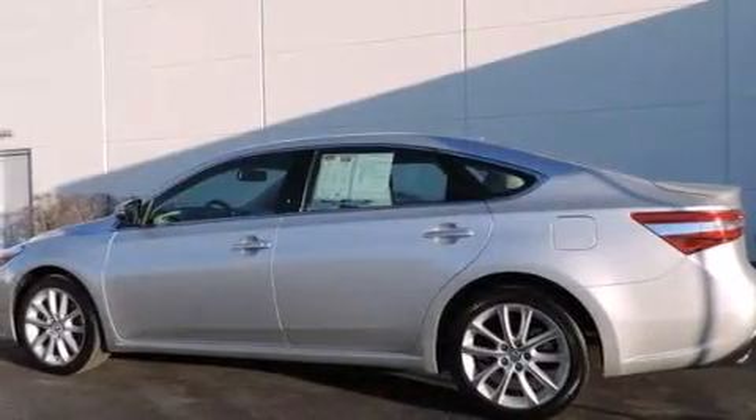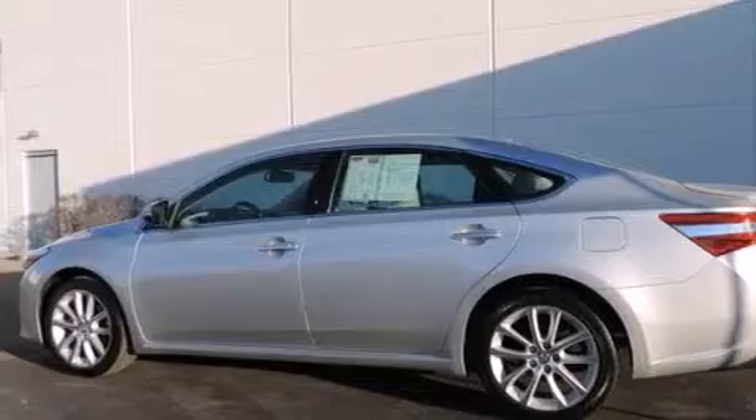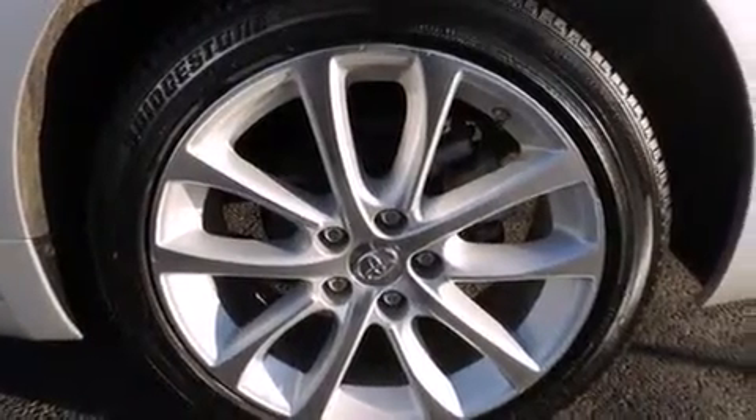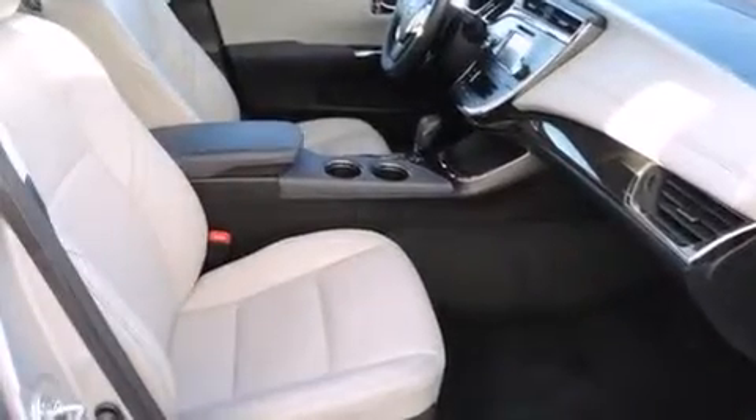The following features are also included: air conditioning with automatic climate control, cruise control, an auto-dimming rearview mirror, a CD player, front side-impact airbags, a rear window defroster, a security system, four-wheel disc brakes with ABS, and a keyless entry system.